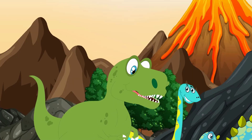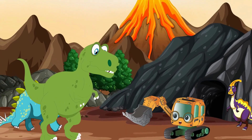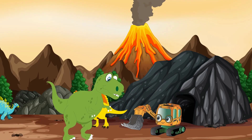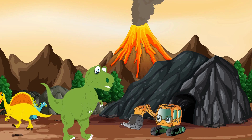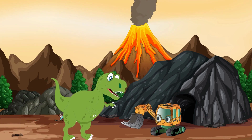Hello there! Welcome to our land! Wow! This is amazing! I can't believe I'm here! Yes, this is our world, where dinosaurs ruled the earth. We lived here millions of years ago.